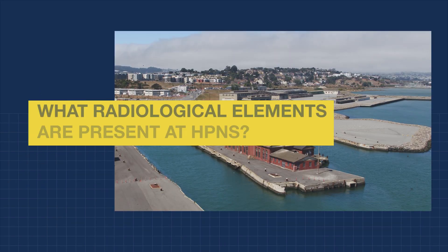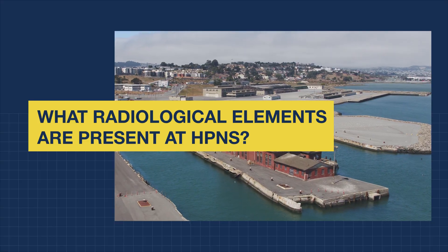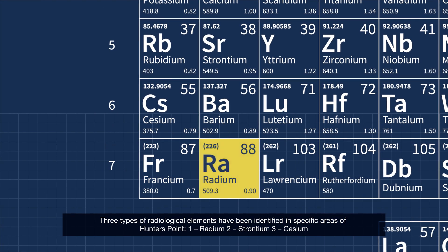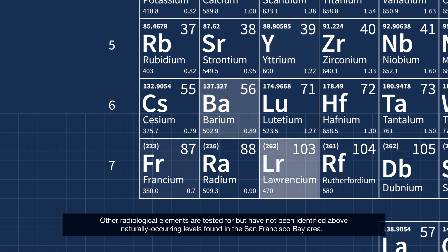As a result of historic Navy operations, three types of radiological elements have been identified in specific areas of Hunter's Point: radium, strontium, and cesium. Other radiological elements are tested for but have not been identified above naturally occurring levels found in the San Francisco Bay Area.